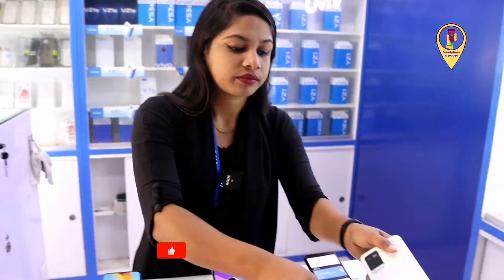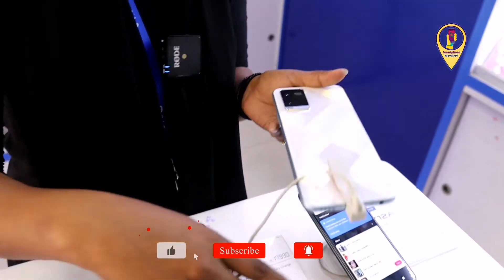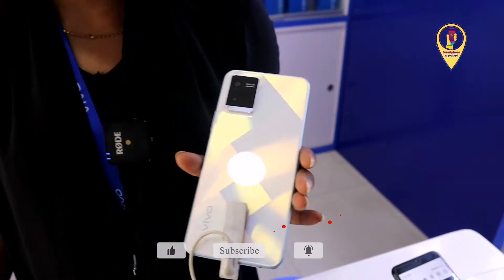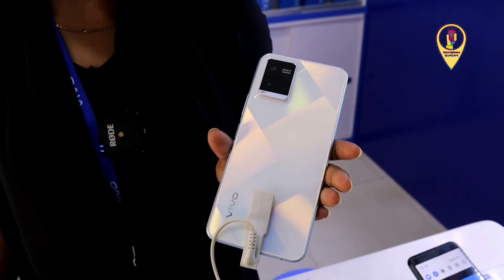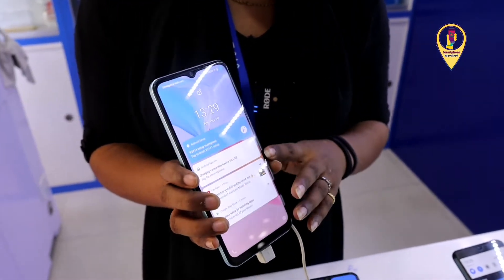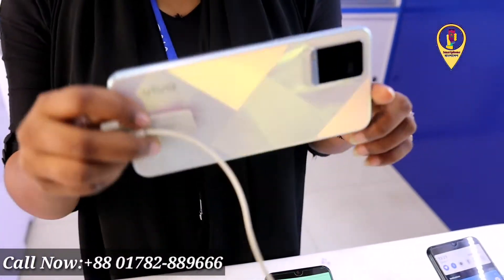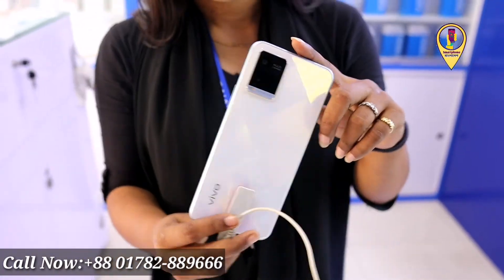The next phone is the Y21. It has 4 GB RAM and 64 GB storage. The price is only 1,599.